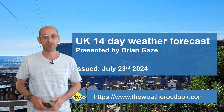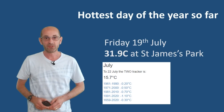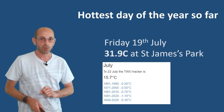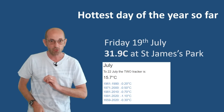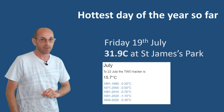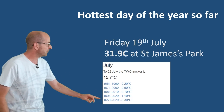Welcome to the 14-day weather forecast. The last week has brought the hottest day of the year so far — Friday the 19th of July saw 31.9°C recorded at St James's Park in London. Despite that, July has actually been cooler than the 30-year average to date. 15.7°C on the TWO tracker is below the various 30-year averages.